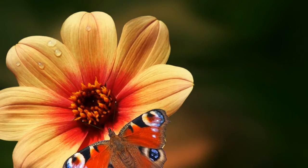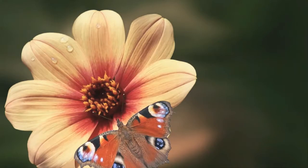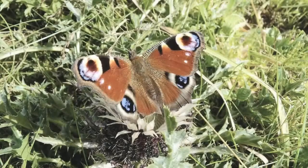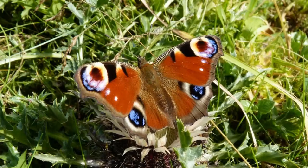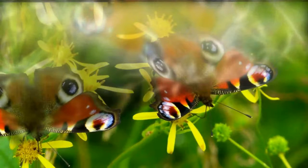Peacock butterfly is one of the most beautiful species of butterflies. It belongs to the family Nymphalidae, and its scientific name is Inachis io. They can be found throughout England, Ireland, Scotland, Wales, in the northern parts of Europe, and in temperate Asia. Peacock butterflies can often be seen in gardens, woodland areas, and on the edges of forests. The population of peacock butterflies in nature is stable and they are not listed as an endangered species.